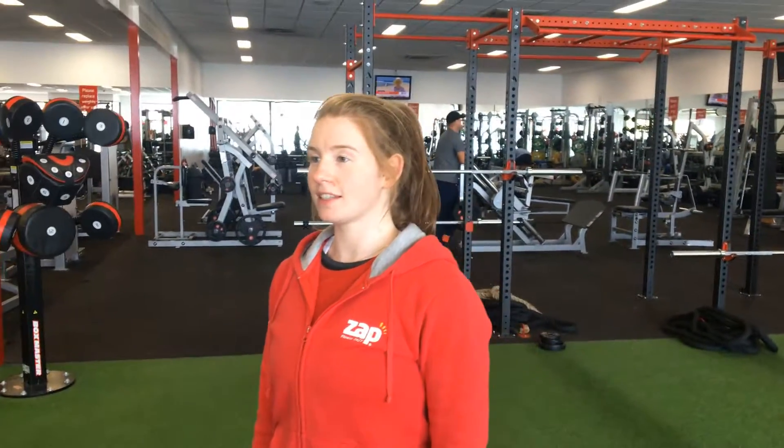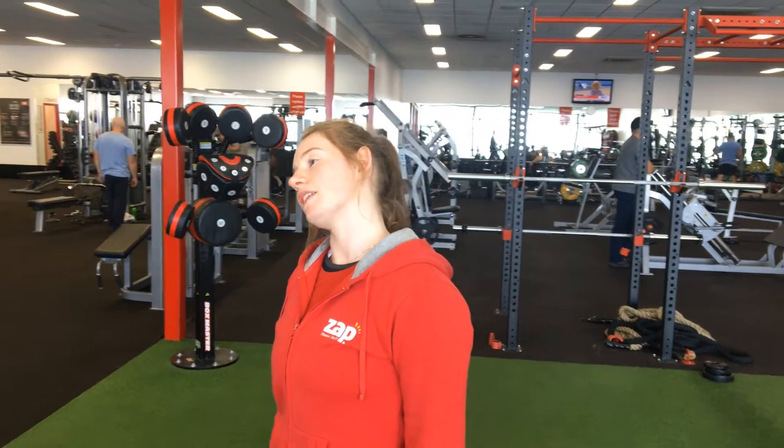Stretching out the neck: tilt the head to one side slowly, take a few deep breaths, return it to the centre line, tilt it over to the other side.